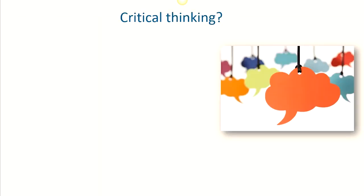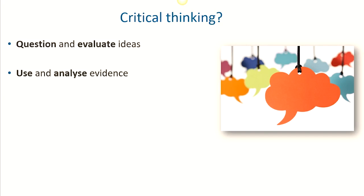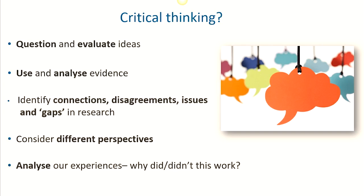Critical thinking is another vital skill at postgraduate level. You will hear the phrase used often, but what does it actually mean? It really means engaging with different information and ideas and evaluating and questioning them, deciding whether you perhaps agree or disagree, or whether they are both convincing and reliable — do they support your argument or findings? It also means seeing research and evidence in its wider context. How does it all fit together? How does one argument or study connect, build on, agree or disagree with others?